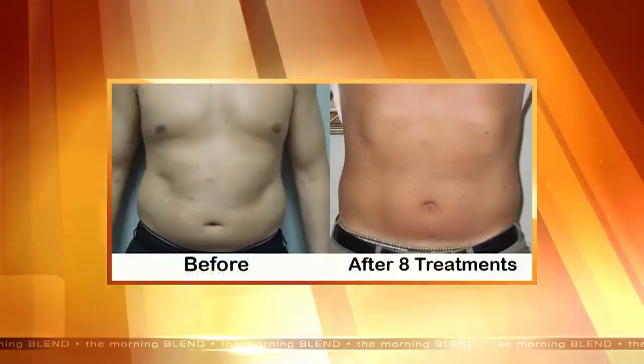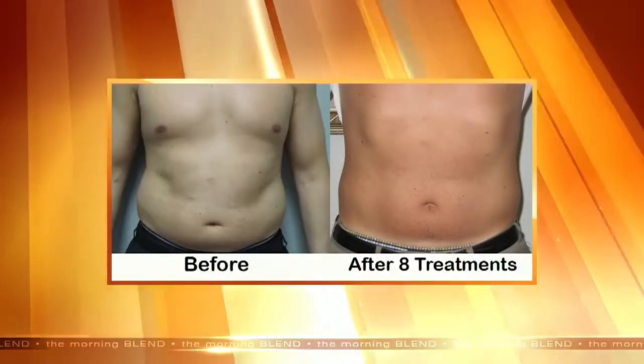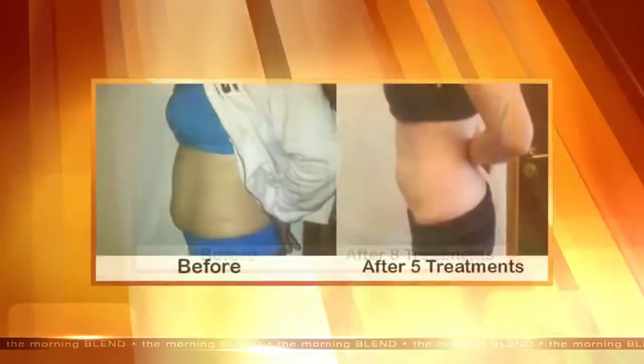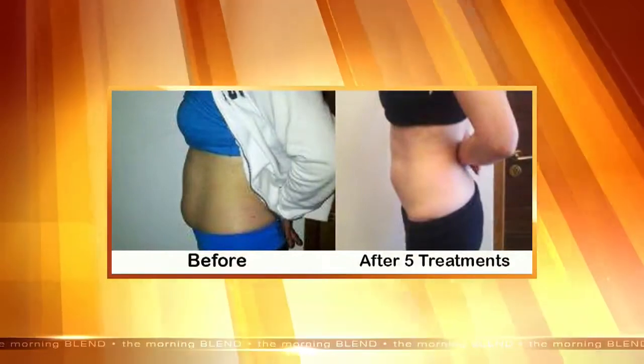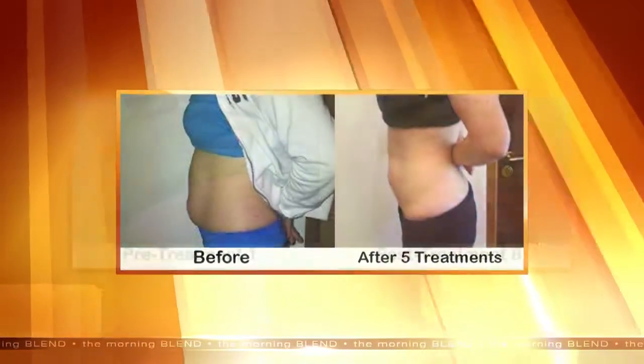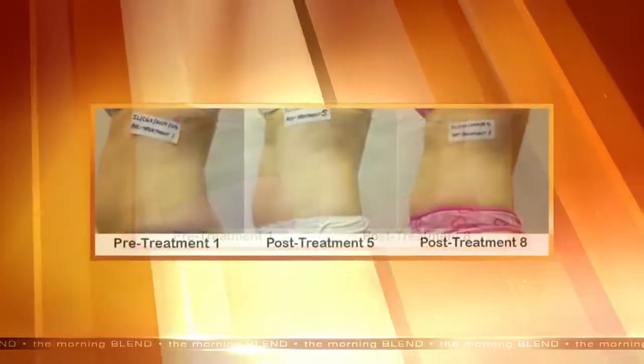So what areas of the body can we treat? The nice part is we basically have no limitations when it comes to treating an area on the body. We can treat the neck, the arms, and of course the most popular area — that stubborn belly fat. We can treat the thighs as well. Patients come in for a series of eight sessions, coming twice a week, or a series of nine sessions coming three times a week.